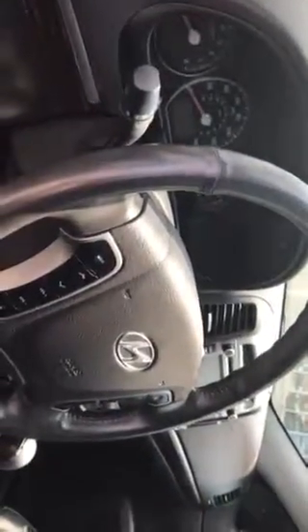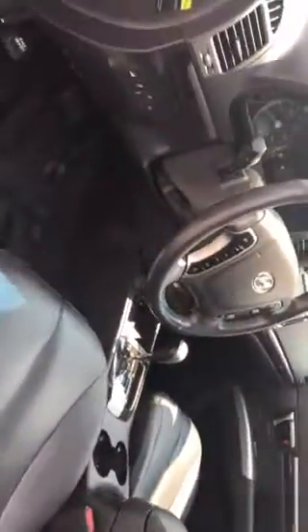Steering wheel controls for Bluetooth and audio, automatic headlight controls. This car has it all.